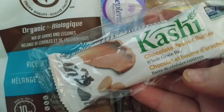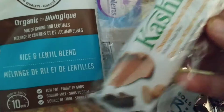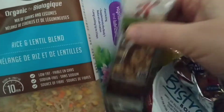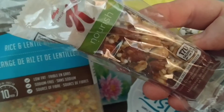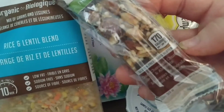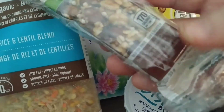We got a chocolate peanut butter whole grain bar by Kashi. And a Special K nourish bar — dark chocolate and almonds.